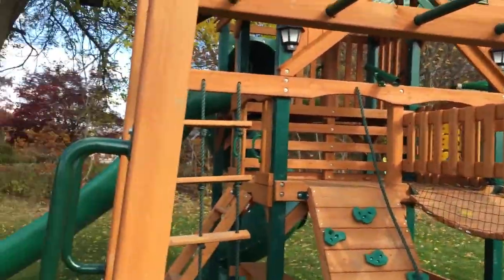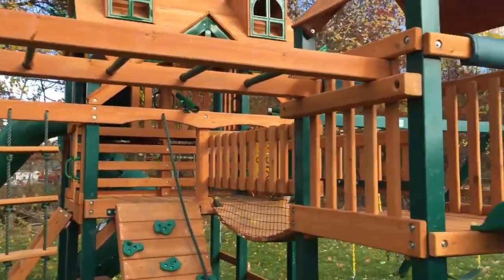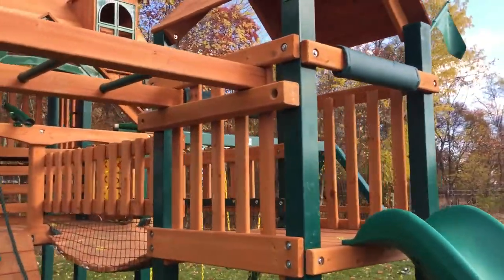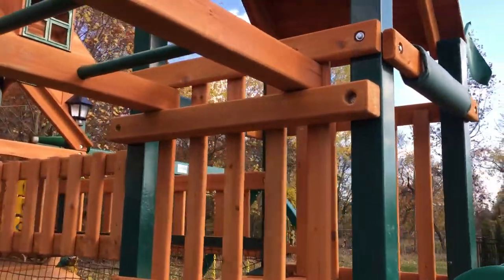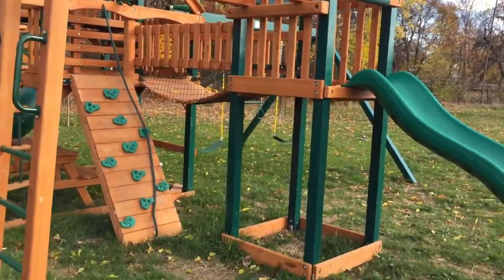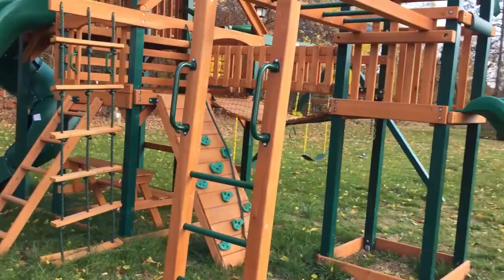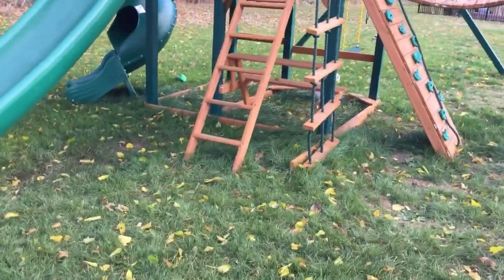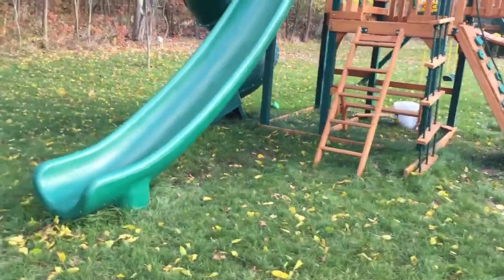We're now offering monkey bar add-on kits from Gorilla — this is a Gorilla brand monkey bar. You can see we mounted it to a smaller fort, and those slats can be taken off if you want your kids to be able to climb into the fort, but we left them up because their child is fairly young — you don't want them to fall out or have to worry about it.